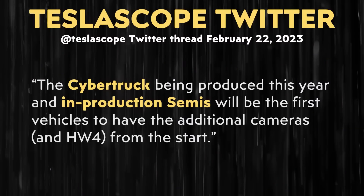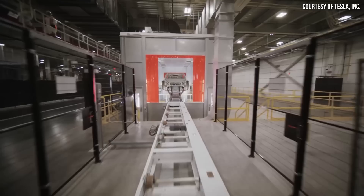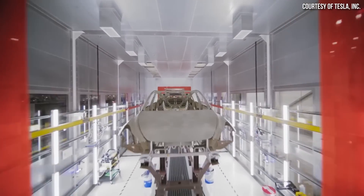Hopefully these new cameras will help Tesla's Autopilot system function even better and get them to full self-driving feature complete. Going back to the Teslascope thread, the Cybertruck being produced this year and production Semis will be the first vehicles to have the additional cameras and Hardware 4 from the start. Before then, the Model X and S will be the first to include the new cameras, and this will gradually transition to include Model 3 and Y made in all regions before the end of the year. The Model 3 and Model Y are last because they are Tesla's high-volume vehicles, produced at multiple factories.